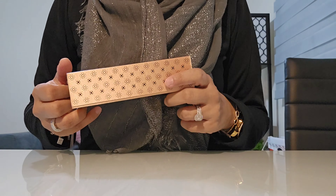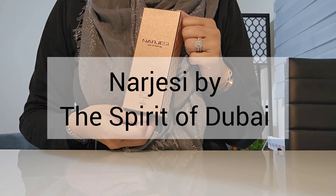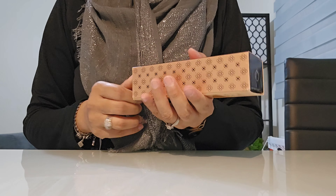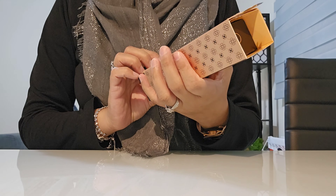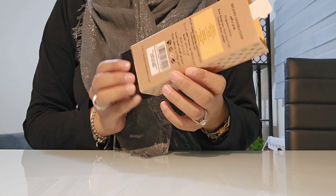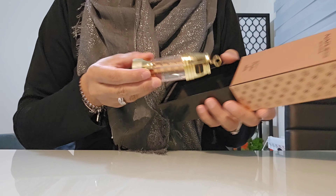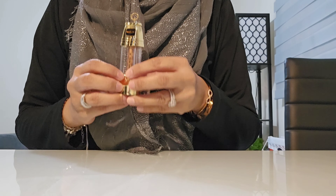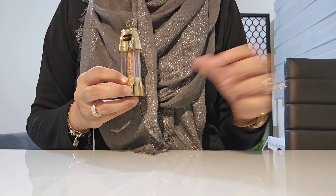Hi guys, so the first impressions review I'm doing today is Nargesse by the Spirit of Dubai. If you've been watching me for a while, you'll know that I got the 5ml sample from the Spirit of Dubai for this wonderful perfume that I've always been so tempted to have a full bottle of in my collection.